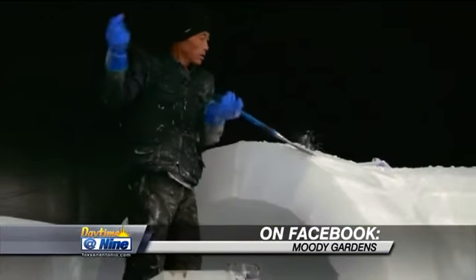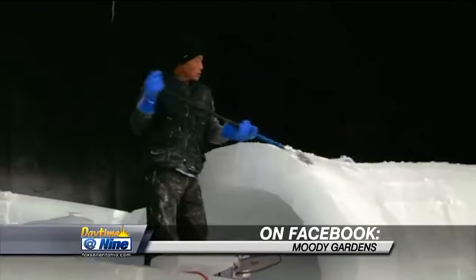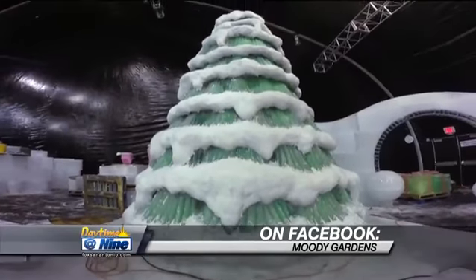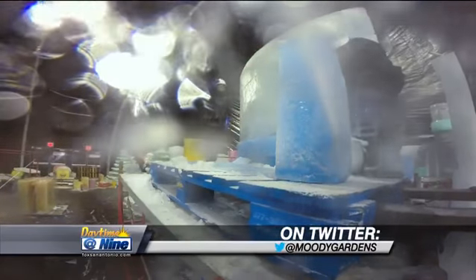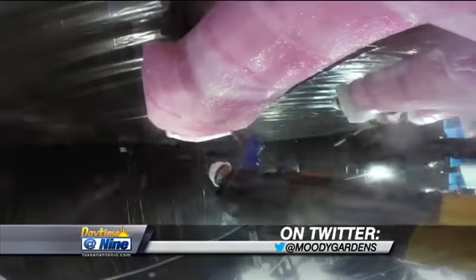So Moody Gardens is in Galveston. And so how easy is it to just book a room, stay there, and bring the whole family? We have the Moody Gardens Hotel on property, so you really don't have to even leave the property to enjoy a week or weekend full of entertainment.